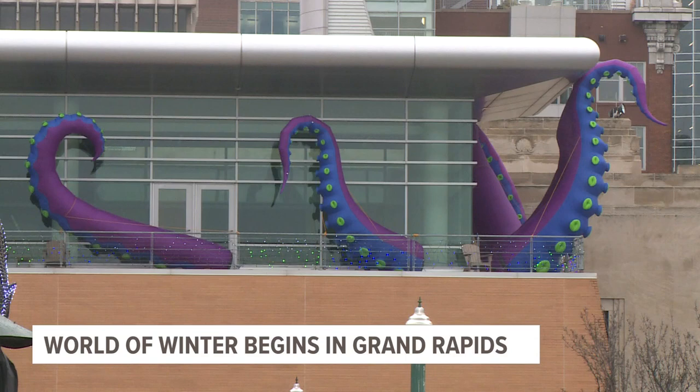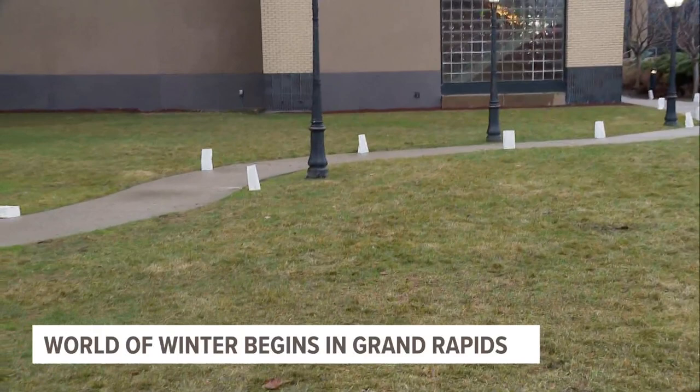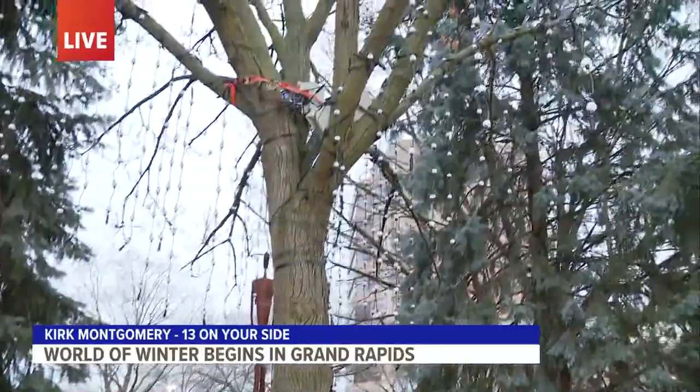World of Winter is actually the largest winter festival in the entire Midwest — 100 free events and activities. Here's the Luminary Walk I mentioned earlier. It officially starts at six o'clock and of course it's all free. And here's the Singing Tree back here.